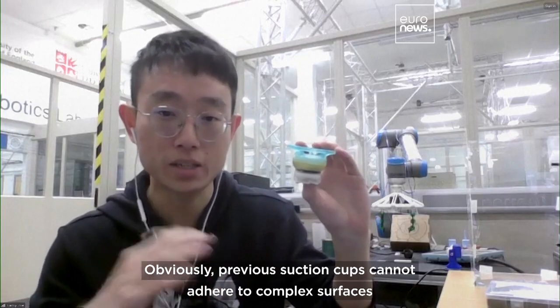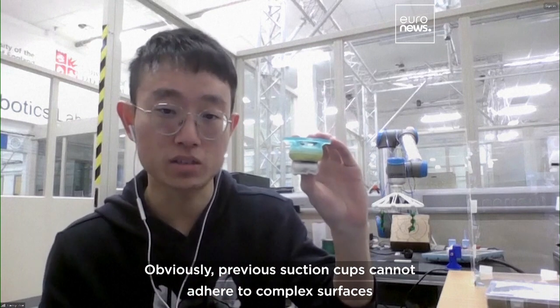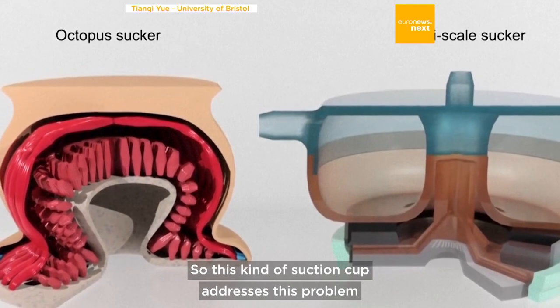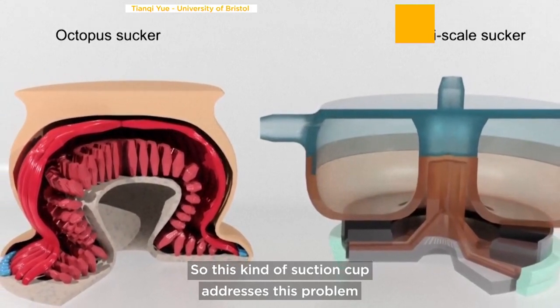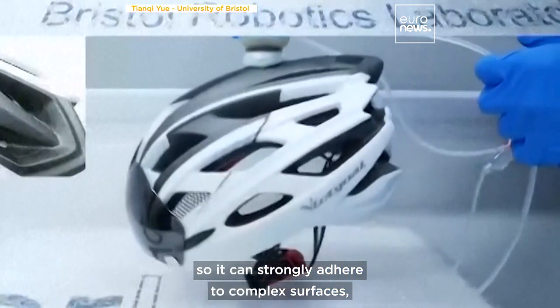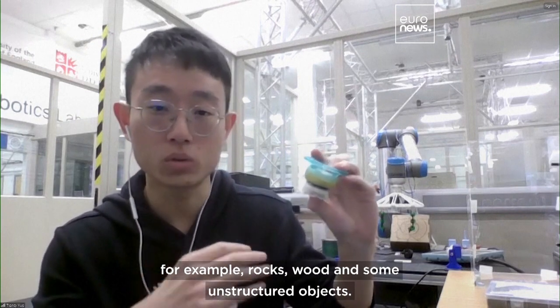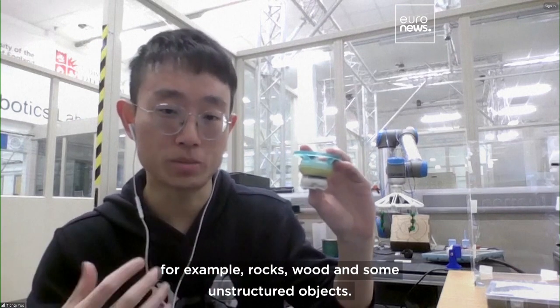Obviously, previous suction cups cannot adhere to complex surfaces, highly curved or rough surfaces. This new suction cup addresses that problem. It can strongly adhere to complex surfaces, for example rocks, wood, and unstructured objects.